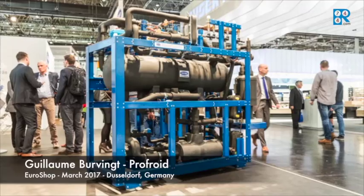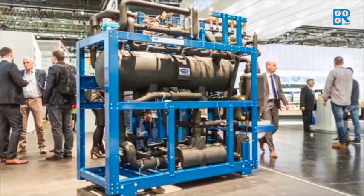Hello, my name is Guillaume Gourvin, I'm the Director of Product Management for Prof.Bourg. We are here at the exciting EuroShop featuring a new product, and especially Cooltech EVO, which is a CO2 rack with an ejector.